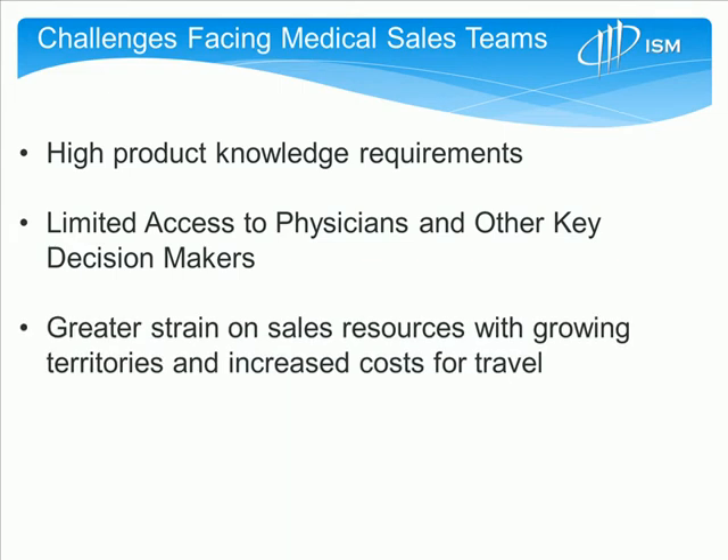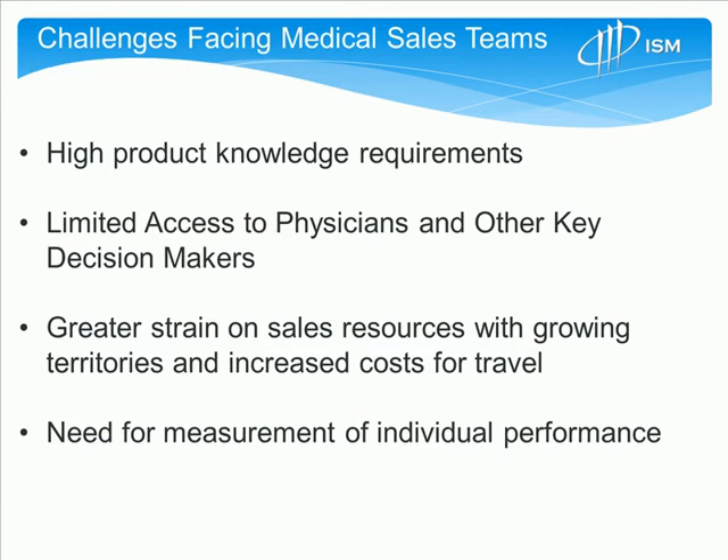Third, there's greater strain on sales resources with larger territories and increased travel costs. There's more pressure and less resources on the selling organization. There's also a need to measure the individual performance of reps and increase their visibility and communicate that visibility to the rest of the organization.